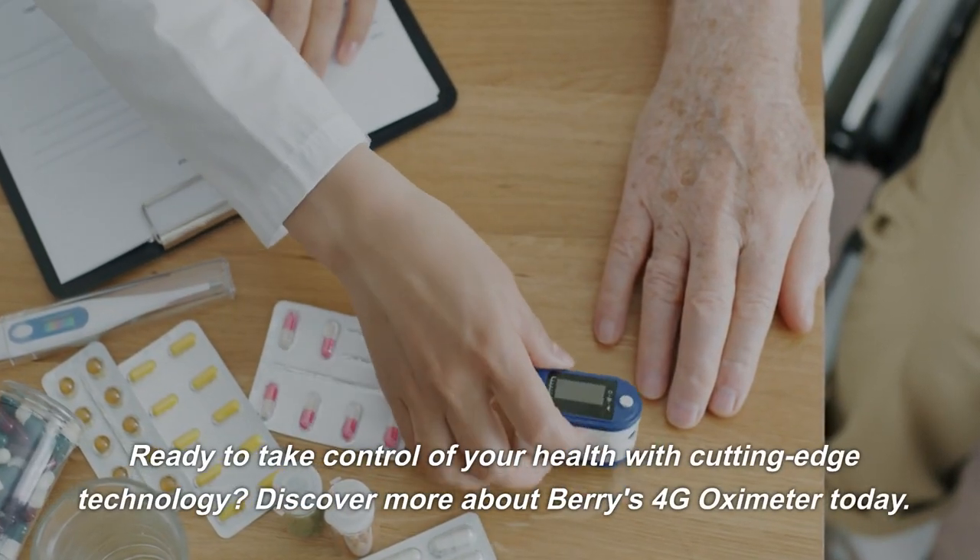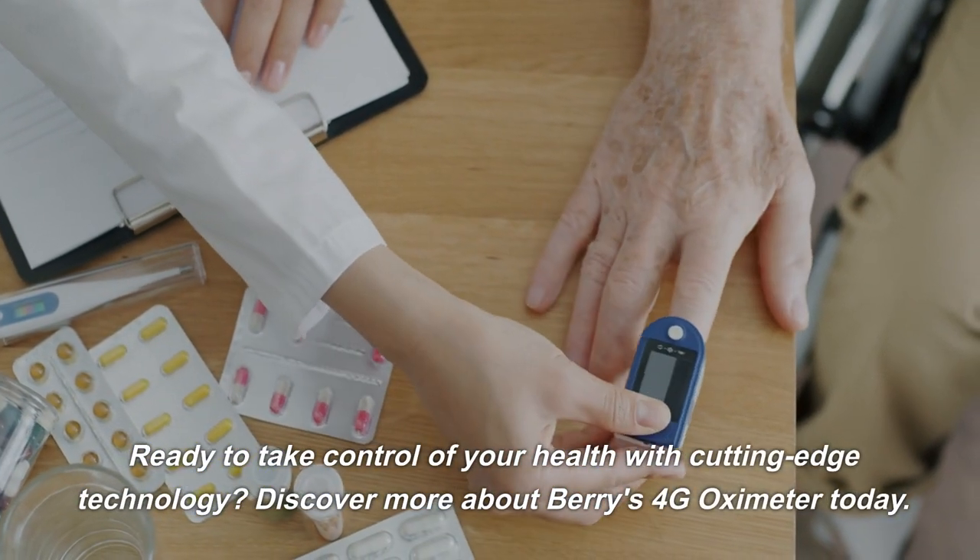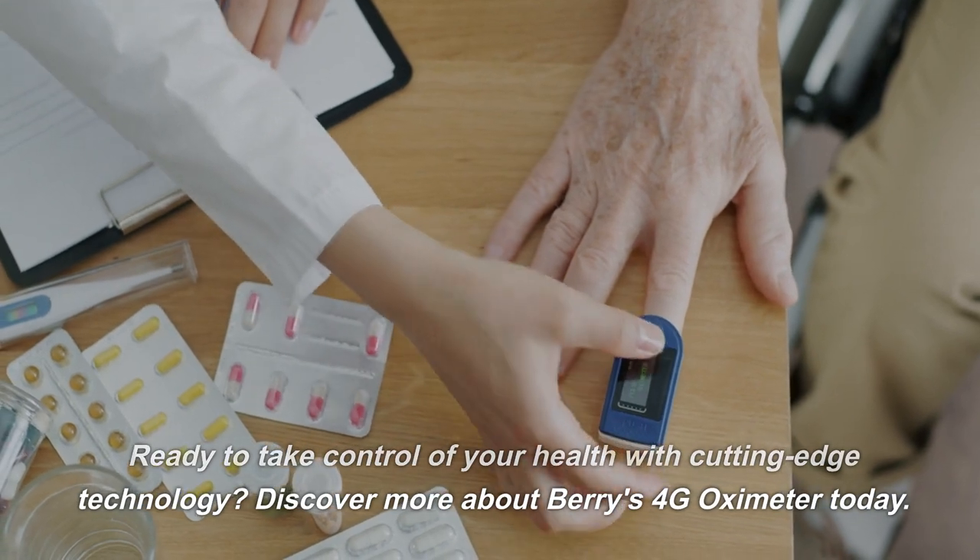Ready to take control of your health with cutting-edge technology? Discover more about Berry's 4G Oximeter today.